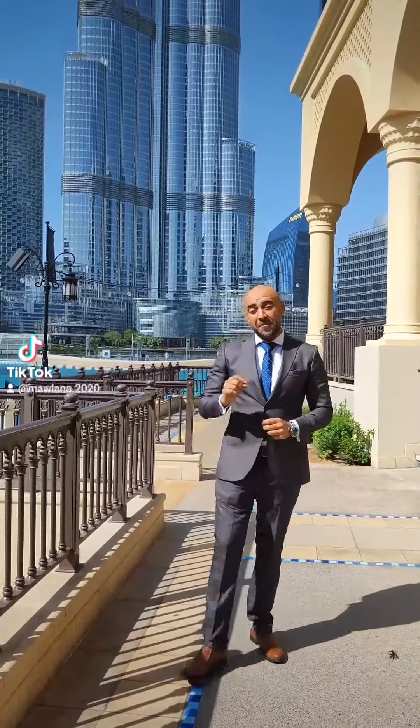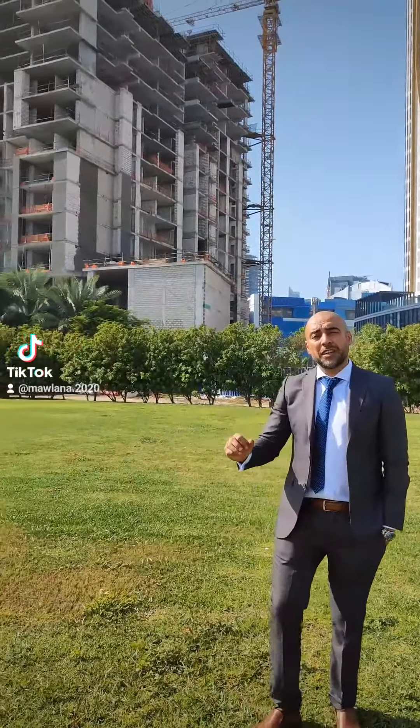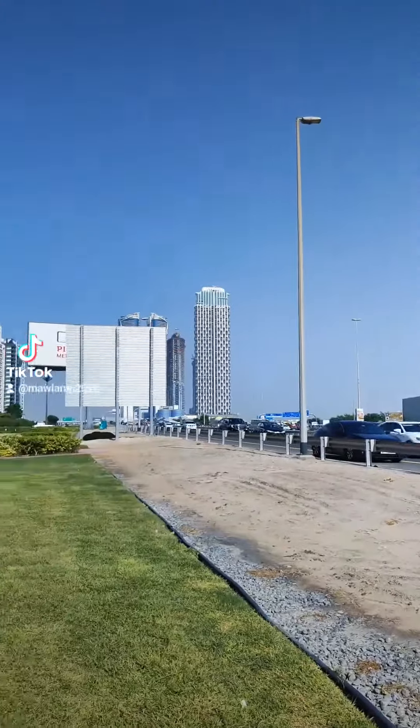Our project today is at the best location: Business Bay, the center of Dubai. Located in the center of Dubai, exactly on Al Khail Road, in front of District 1.